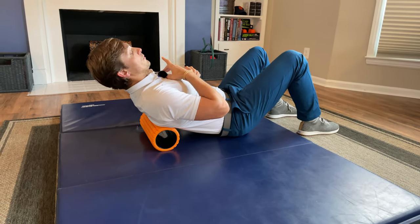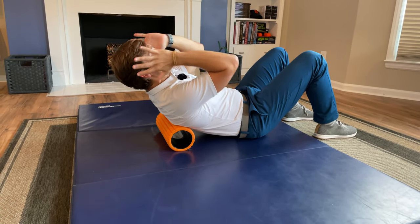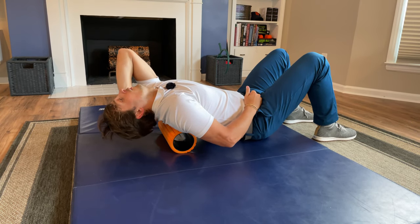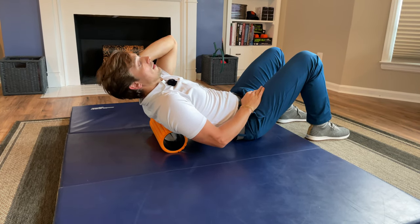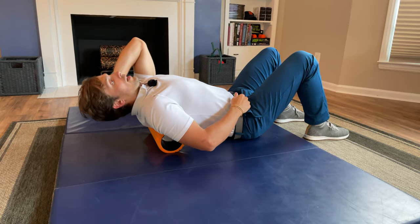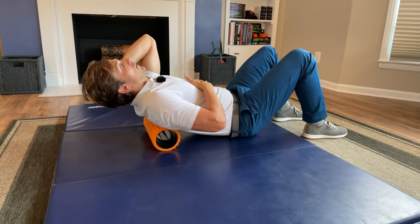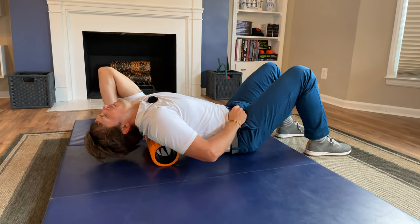The next thing we're going to do is what you can call a reverse crunch. Hands over the ears, elbows forward, and we're going to do a reverse crunch over the foam roller. Don't worry if you get snaps, crackles, or pops — it's a good thing, getting some mobility in there. The big key is you have to keep the ribcage down. If you lift the ribcage up, you're just doing a bunch of low back extension, not getting as much emphasis in the mid-back. When you keep the ribcage down using the abs and then lift the elbows up, you'll feel it more in the mid-back.